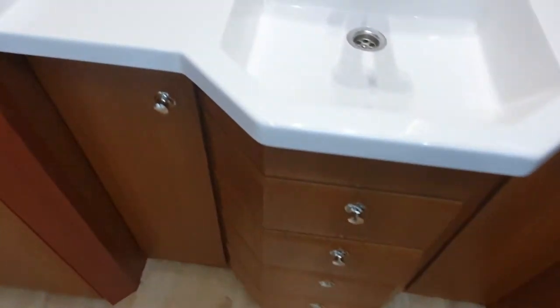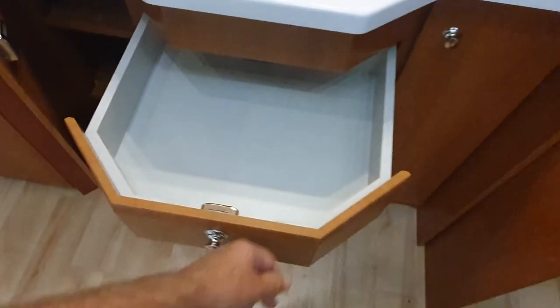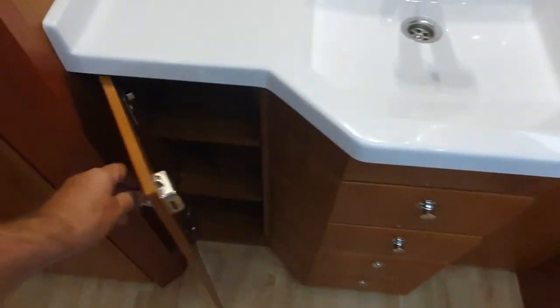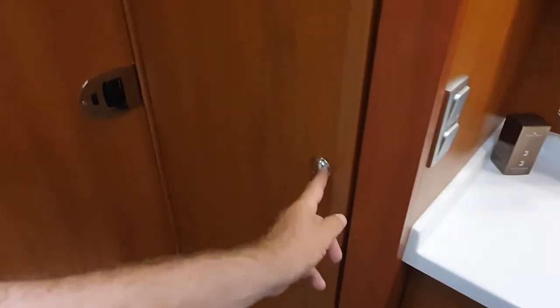I did once get locked in at Düsseldorf at a Chausson stand — I left footage of me getting locked in in the video, so you can actually see that. I got locked in because the lock broke and I was stuck. I could have got out — I jumped out the window, so that wasn't a problem.